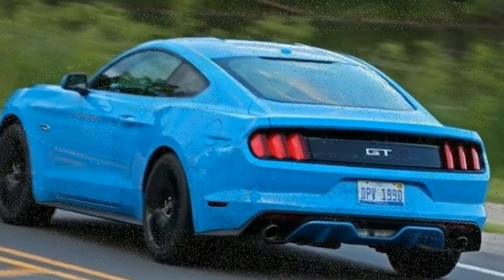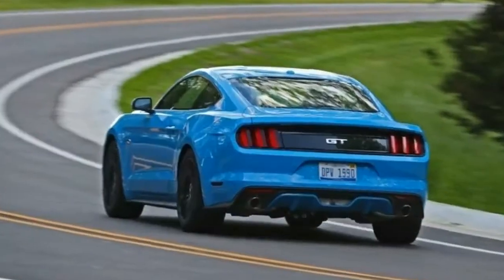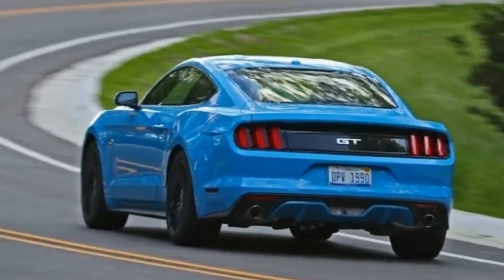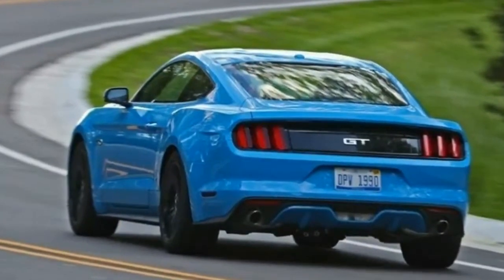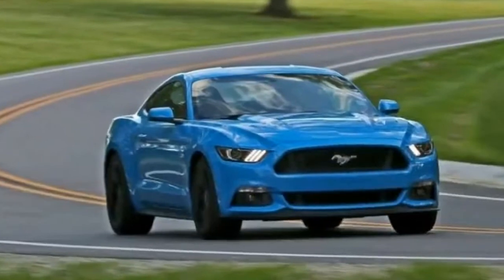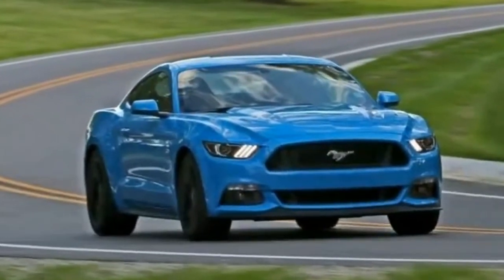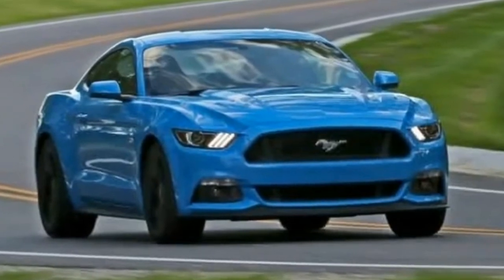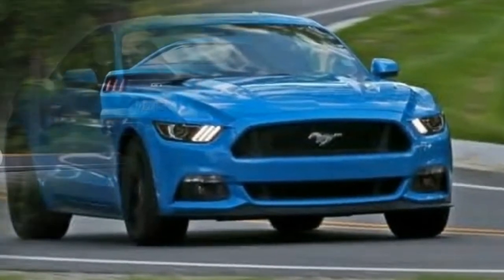It has simmered nicely and will present a fresh visage as part of a mid-cycle refresh for the 2018 model year, which we've already seen. For 2017, this Ford continues in six forms, excluding the high-performance Shelby models. The Mustang is offered as either a sleek fastback coupe or as a form-flattering soft-top convertible.